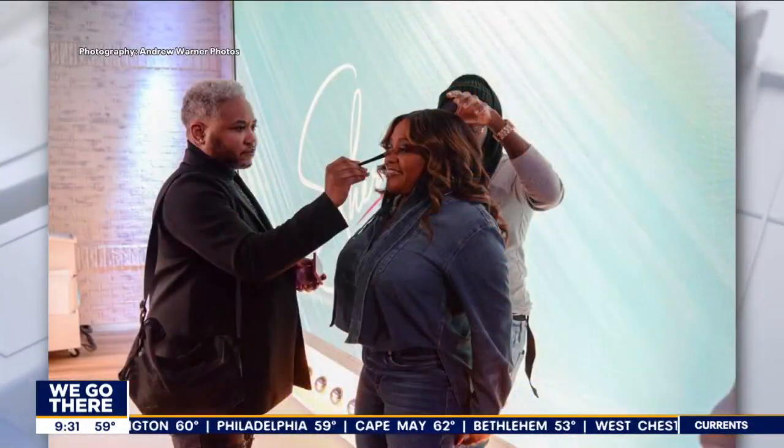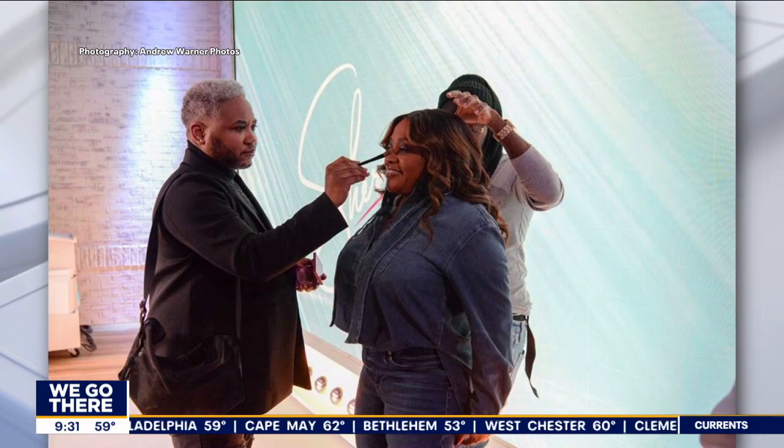How is it working with Sherri? Oh my god, Sherri is absolutely amazing. She is funny and what you see is what you really get every single day. She looks good on the show and we want to look good too. Look at this lovely behind-the-scenes photo of her getting a touch up. So we need the tips!